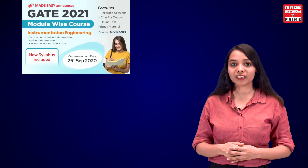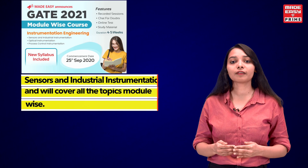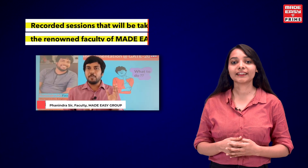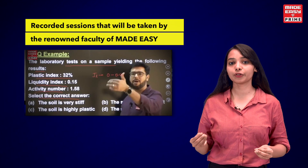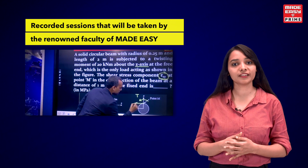The course is specifically designed for sensors and industrial instrumentation and will cover all the topics module wise. There are recorded sessions that will be taken by renowned faculty of Made Easy, who are highly experienced and have expertise in teaching the subjects.